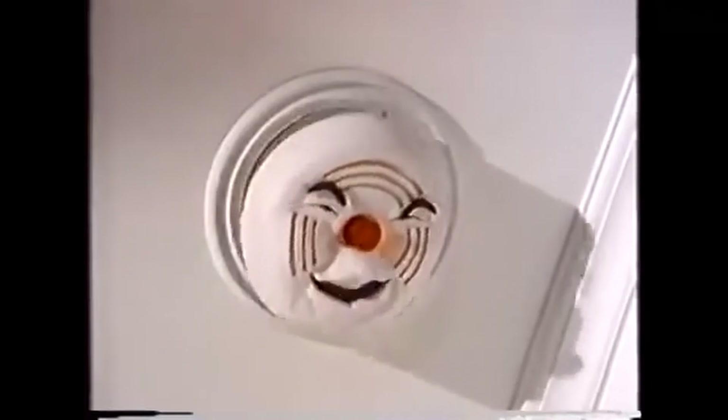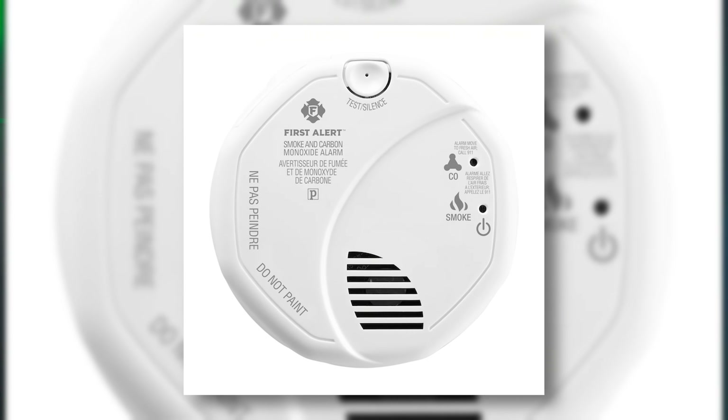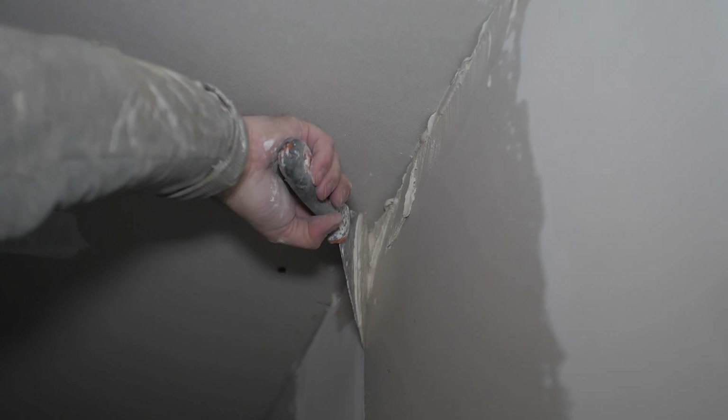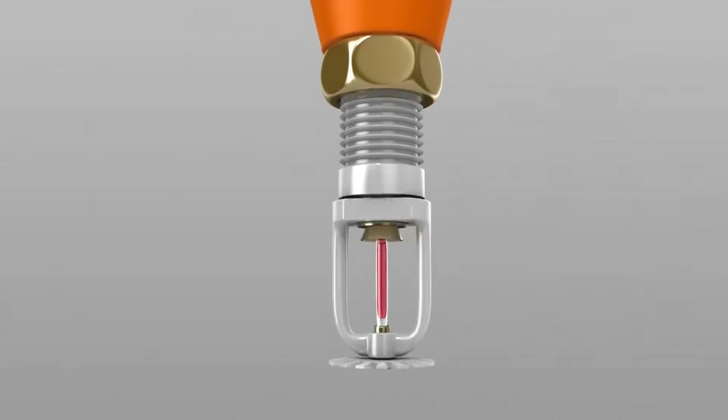Smoke alarms in each bedroom and common area must be interconnected, so if you activate one it triggers all of them. Modern homes should all have smoke detectors interconnected, but many mature homes do not. Carbon monoxide alarms also need to be installed, interconnected, and within the vicinity of the bedrooms. A smoke-tight barrier between the suite and the primary residence — often half-inch drywall — needs to be installed, along with a furnace room separated from the rest of the building by the appropriate fire-rated construction. You might be able to utilize a sprinkler system as an option in some cases.